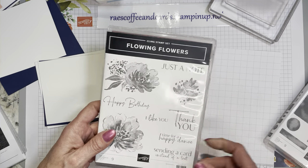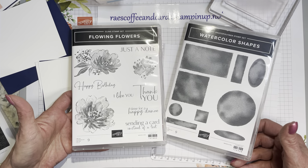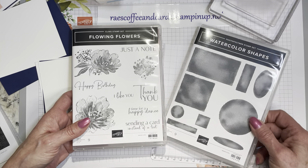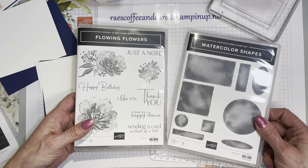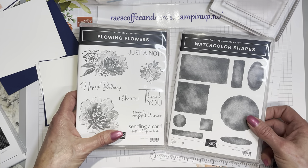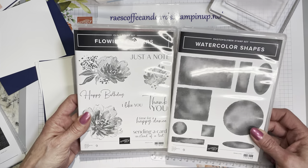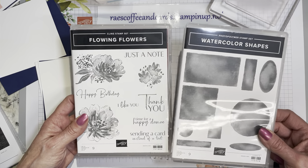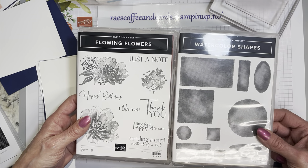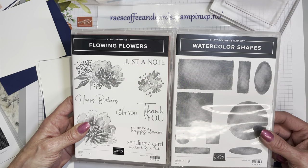The whole point of using Flowing Flowers and Watercolor Shapes is no dies. There are no dies offered with either one of these sets. Sometimes all you need is a SIP card. SIP is commonly known as stamps, ink, and paper — it is how we all started, and it is awesome to get back to.